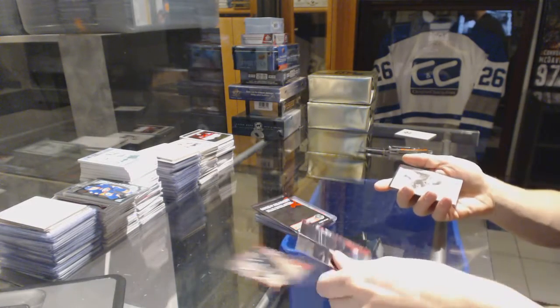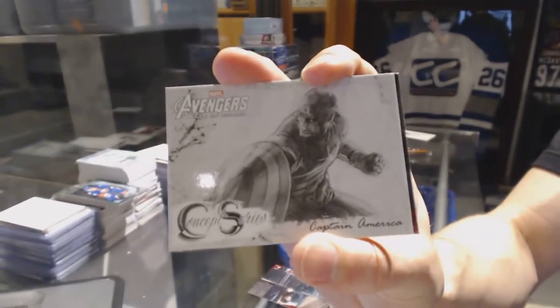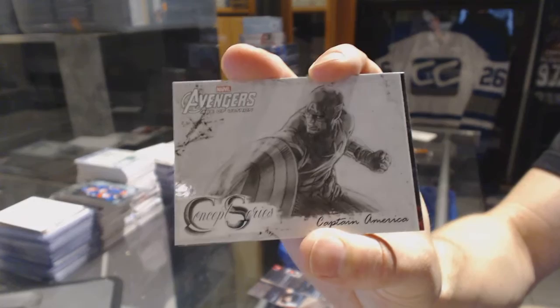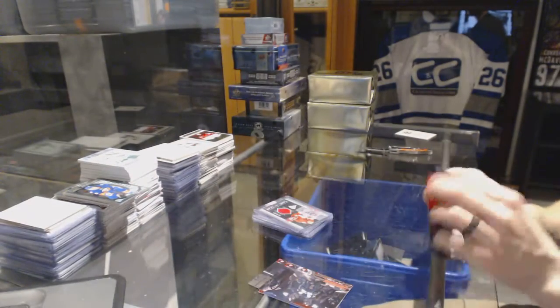Avengers Age of Ultron bonus. We've got a concept series of Captain America. That will be random between everybody — some vanity bonus.